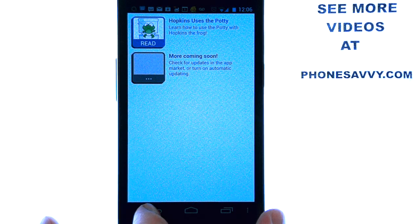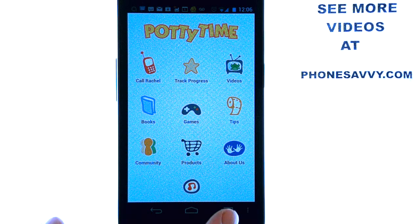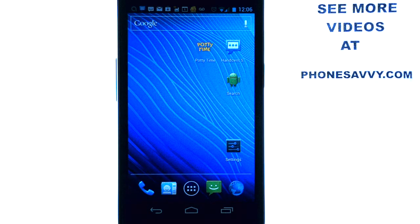This application is kind of an all-in-one for potty training — it's very excellent. Make sure you download Potty Time if you have children that are learning to use the potty, and if you don't, recommend this application to Android friends of yours that are in this situation. Make sure you visit Phonesavvy.com to check out all of our application reviews, and subscribe to us on YouTube for updates. Thank you very much.